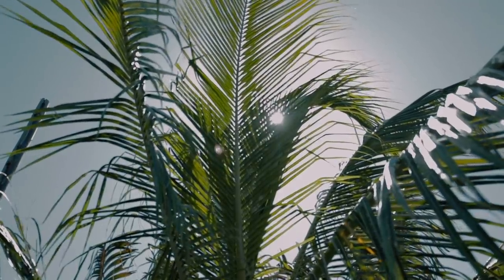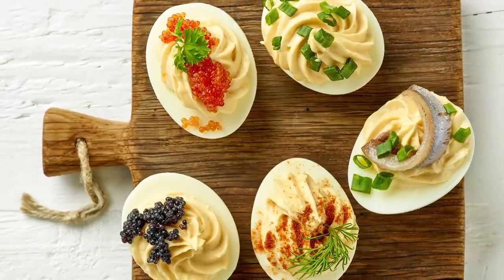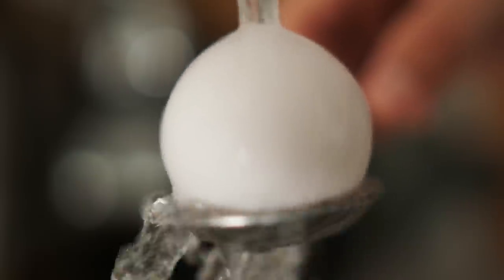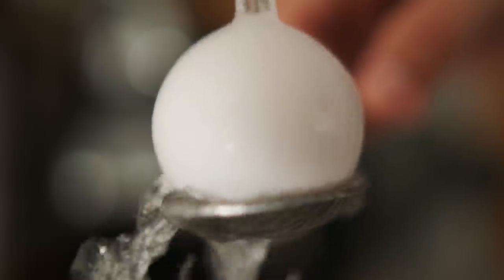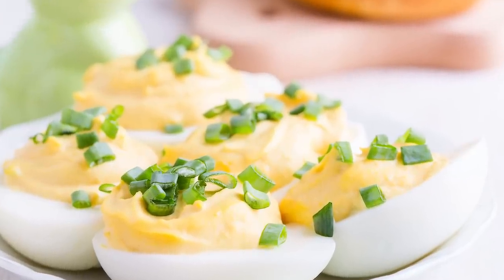The danger only increases in the summer, particularly because of the high temperatures. When eggs are kept at 40 degrees Fahrenheit or above, that makes it even more likely salmonella is going to multiply. And even if you buy your eggs already hard-boiled, there's still a chance of food poisoning. In 2019, The Hill reported on a listeria outbreak that had killed at least one person and sickened others, which was traced back to commercially produced hard-boiled eggs. Bottom line? Make your deviled eggs at home, and keep them in the fridge.